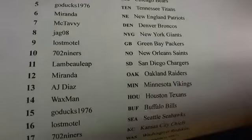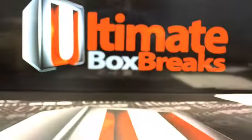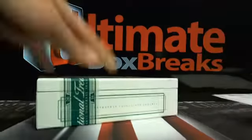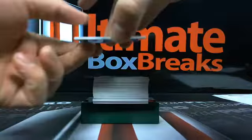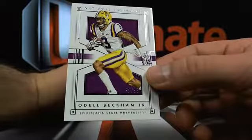Ducks, Waxman, Miranda, McTavy, Jag, 702, Miranda, Ducks, Waxman, Lost Motel, AJ Diaz - I appreciate you guys hanging out. Use up the rewards points - there's only going to be one National Treasures NFL football box in the rewards break, so I would go ahead and check that out, maybe snag a spot. A little thickener to end the night. You got a Zeke, Dak, Zeke something - all right. Here's Gale Sayers, 1 out of 5, going to Chicago - Miranda, 1 out of 5. Odell Beckham, 23 out of 99, to those Giants.